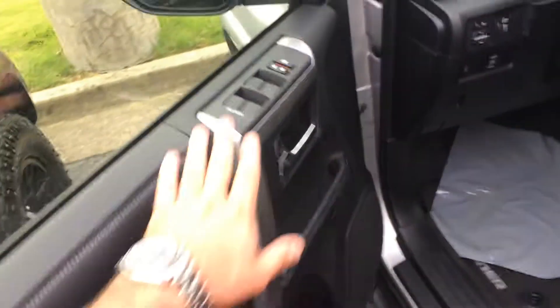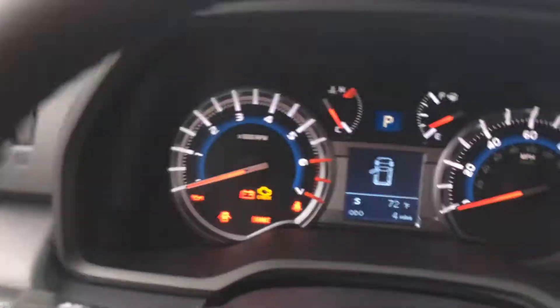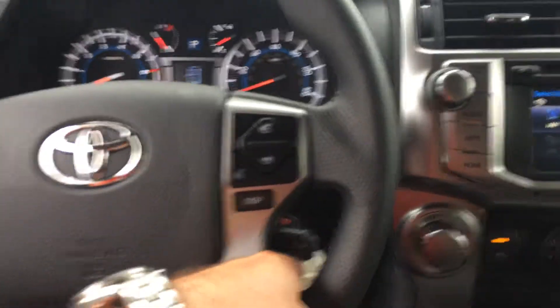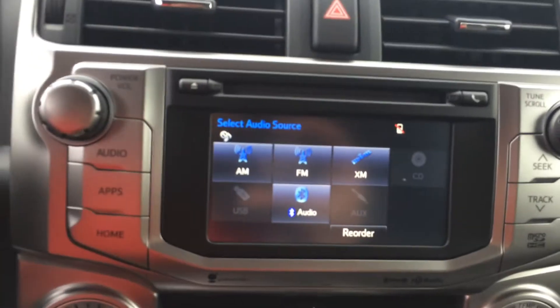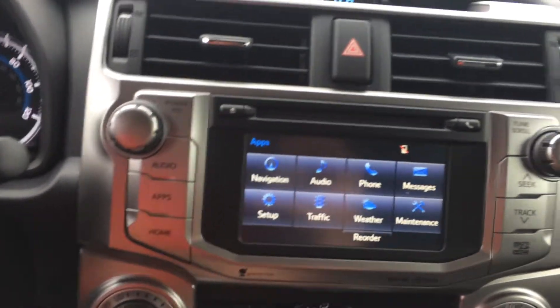Power windows are all one-touch automatic, power door locks, power side view mirrors, power driver seat — it's eight-way adjustable with lumbar support as well. This car has not been test driven yet; you may be the first, it's only got four miles on the odometer. Steering wheel has volume, track, radio, Bluetooth, telephone controls, voice commands, and cruise. Full 6.1 inch touchscreen with AM, FM, CD, satellite, Bluetooth, traffic, weather, navigation, and backup camera.